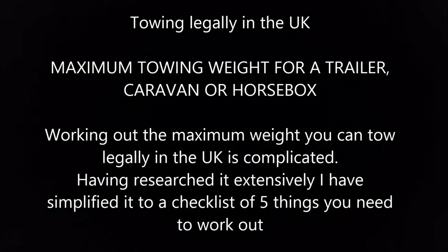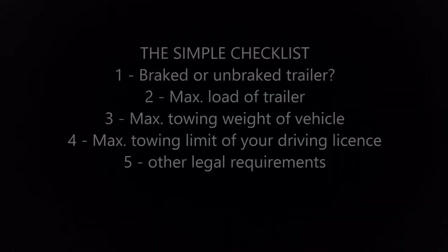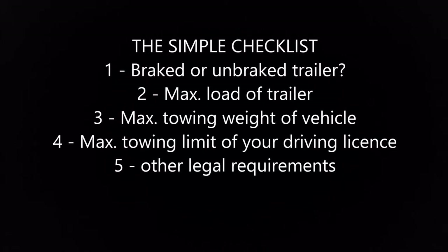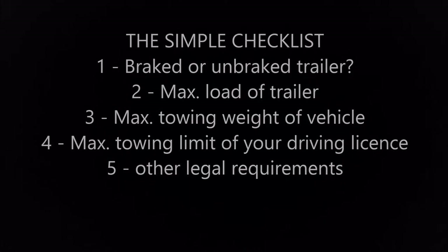Working out the maximum weight you can tow legally in the UK is complicated. Having researched extensively, I've simplified it to a checklist of five things you need to work out, which will be covered by these videos. These equally apply to other trailers, a caravan, or a horsebox. The five things are: one, is it a braked or unbraked trailer? Two, what's the maximum load of the trailer? Three, what's the maximum towing weight of your vehicle? Four, what's the maximum towing limit of your driving license? And five, other legal requirements.